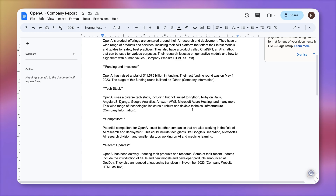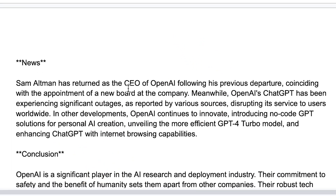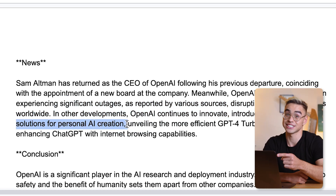Let's see the updated report — scroll down. Here we have the new section: Sam Altman has returned as CEO of OpenAI, ChatGPT has been experiencing significant outages, and they're introducing no-code GPT solutions for personal AI creation. That's useful. In the nearest future, you'll be able to tell the Bardeen AI to identify and feed it to the scraper automatically — that's coming up very soon.